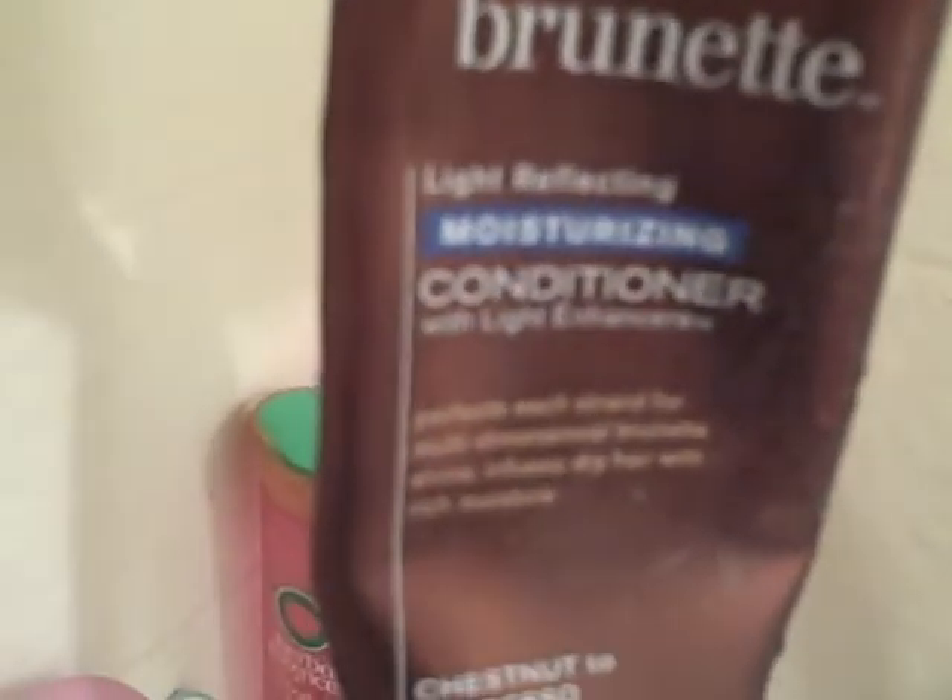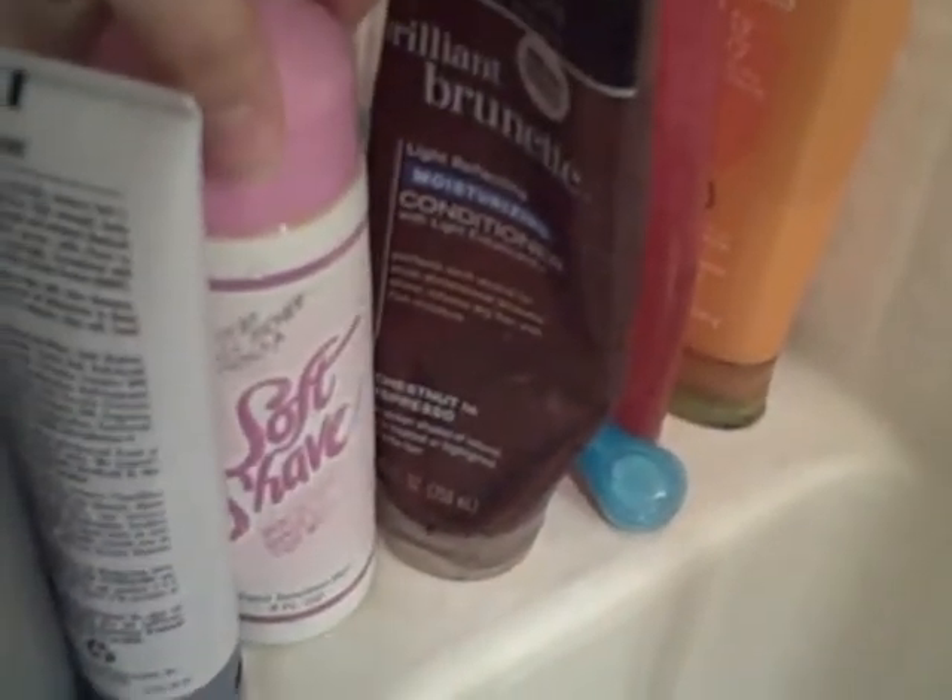It's Brilliant Brunette John Frieda Light Reflecting Moisturizer Conditioner — I think my mom uses that. And then this is just shaving cream, I think. That's really old. And then this is a moisturizer by Joico.